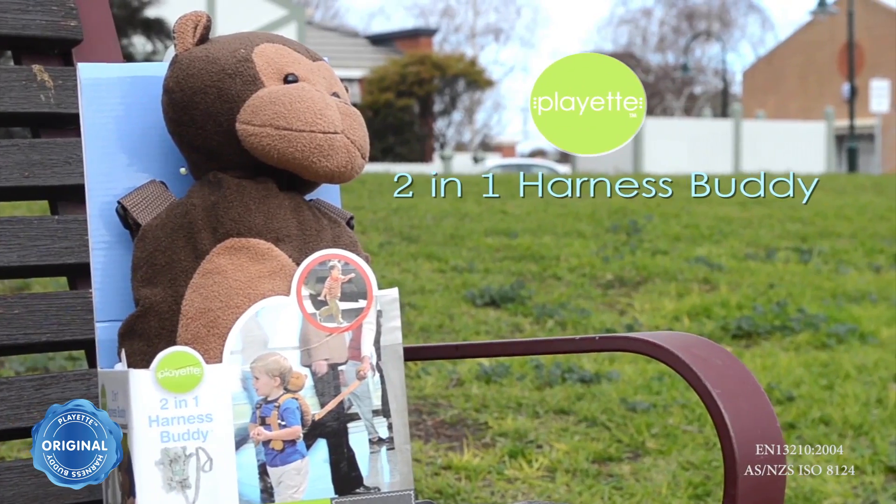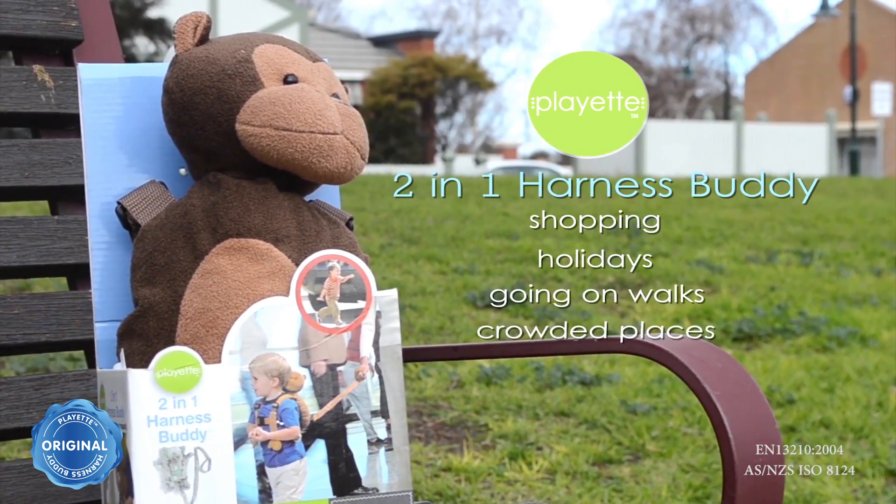This backpack is great for shopping, holidays, going on walks and crowded places.